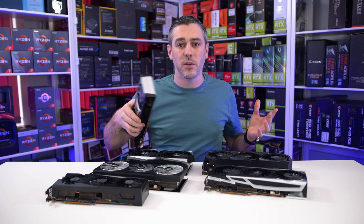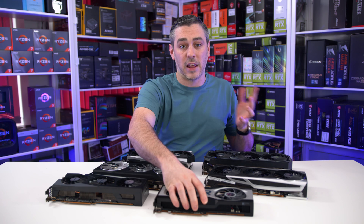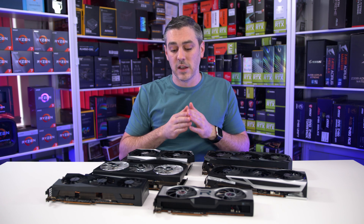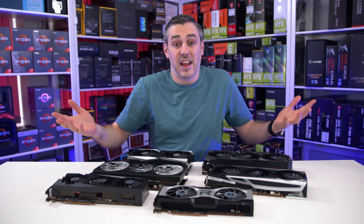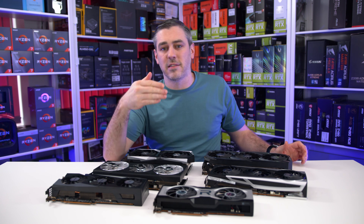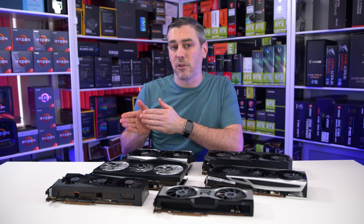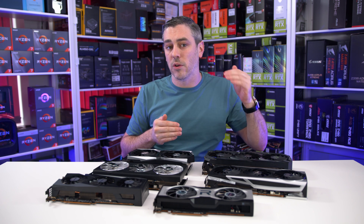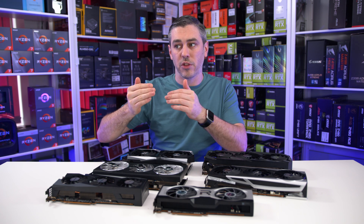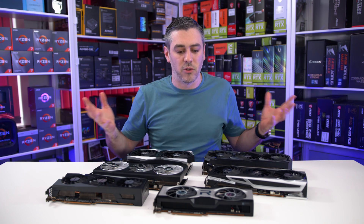The other cards all come in with slightly different frequencies, and while this information wasn't actually available to us at the time of filming, product pages from all of these manufacturers should now be updated with these figures after the technical launch. It is worth noting that a higher boost clock doesn't actually necessarily mean a faster card — if a card with a lower clock can actually run cooler for a longer period of time, then it will sit in a boost state for a prolonged amount of time, compared to a card that may only spike up to those top boost speeds before clocking back down due to thermals and power.